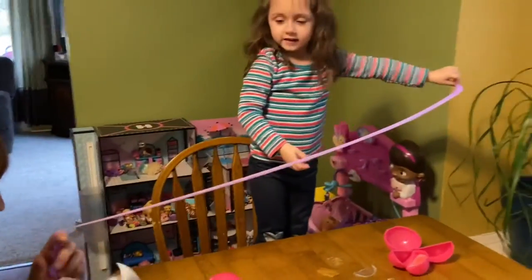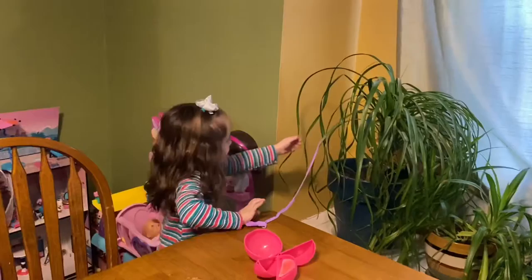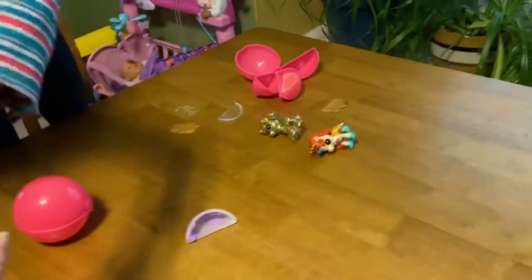Wow, look at that. Do you see how far this stretches? I see the plant — oh, the plant's trying to get one! Careful. Look how neat this is when it pulls apart. It almost looks like a little spider web, like cotton. Pretty cool.